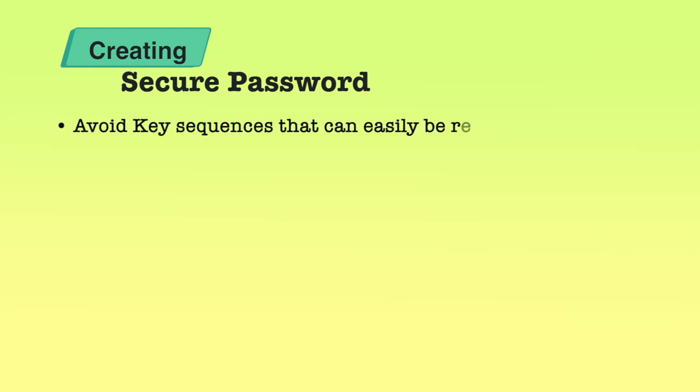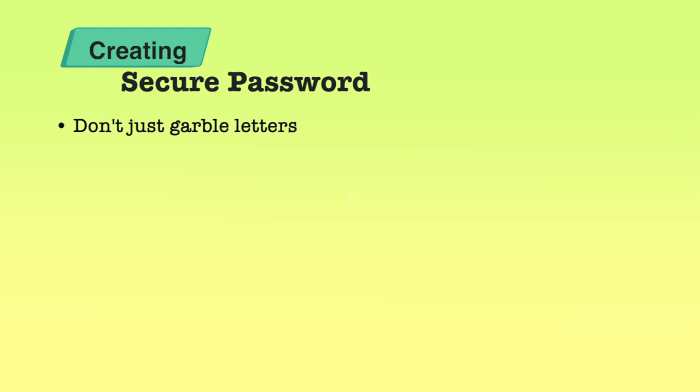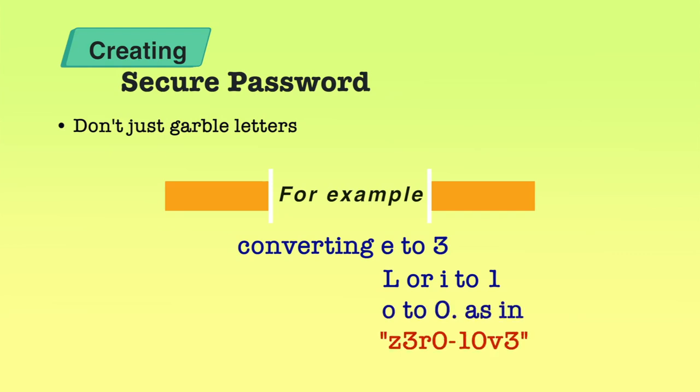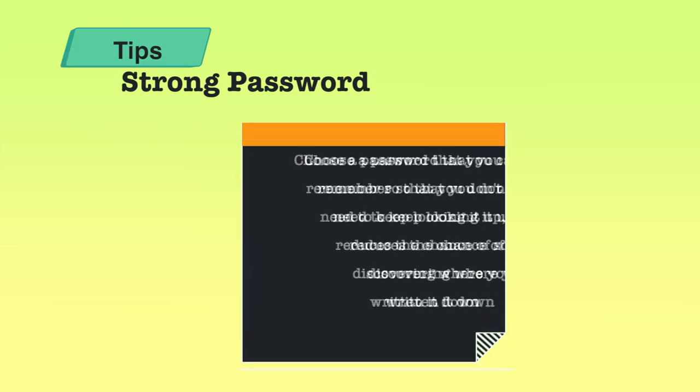Please avoid key sequences like Q-W-E-R-T-Y or A-S-D-F — these are key sequences on the keyboard and are easily guessable. We should also not try to substitute letters, like writing 'E' as '3' or 'L' and 'I' as '1', because while it is to some extent a good practice, replacing every character this way becomes guessable since it is now a common practice.